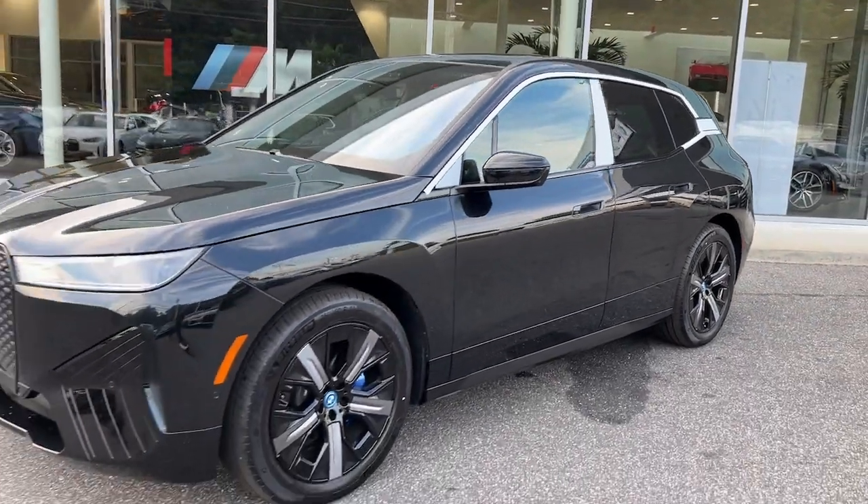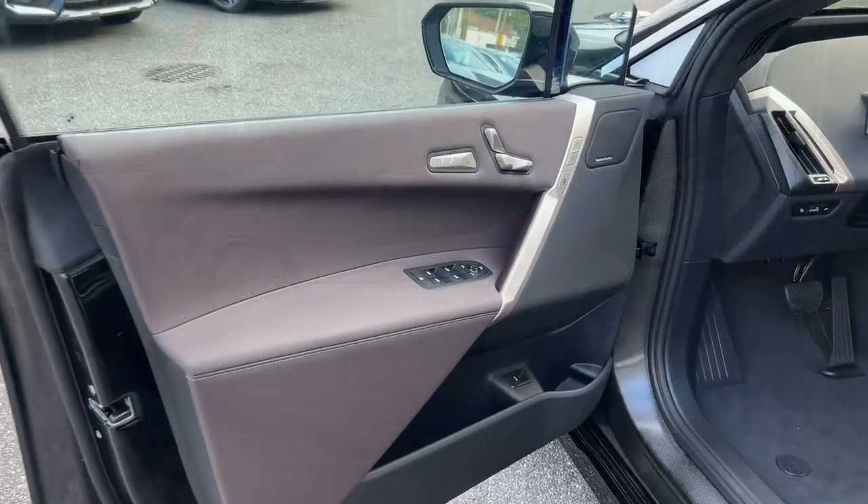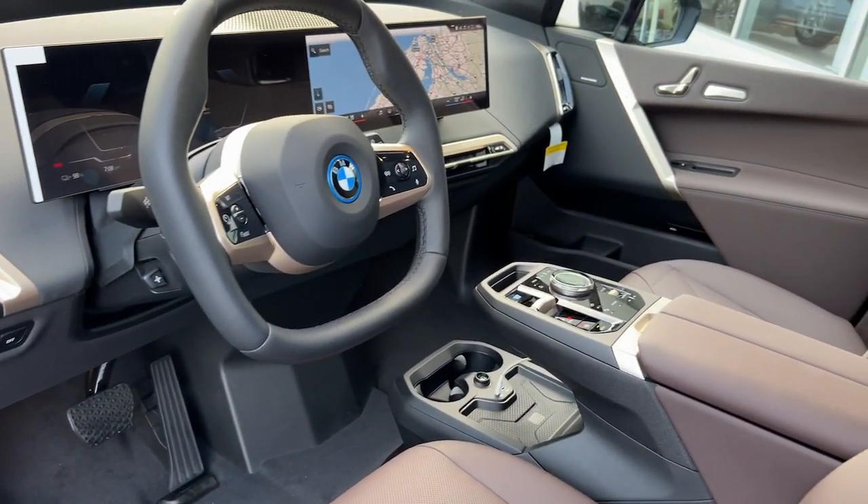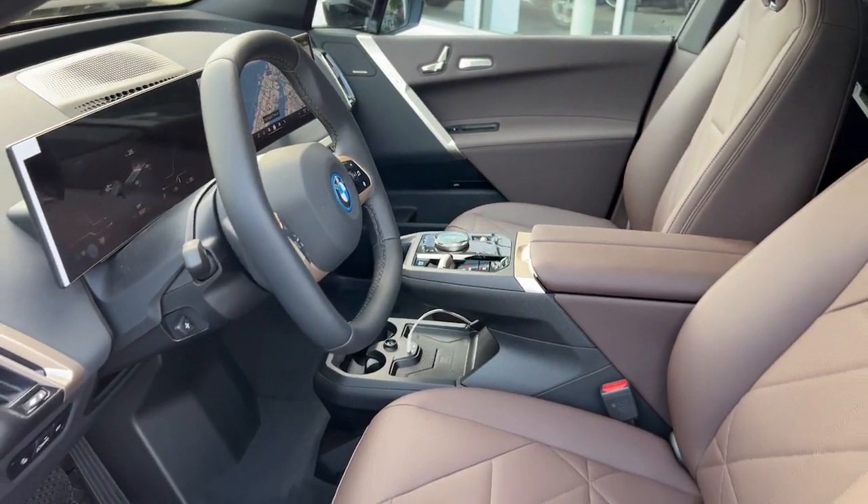The following are some of this vehicle's highlighted options: heated steering wheel, Apple CarPlay and/or Android Auto, wireless charging station, keyless entry, navigation system.